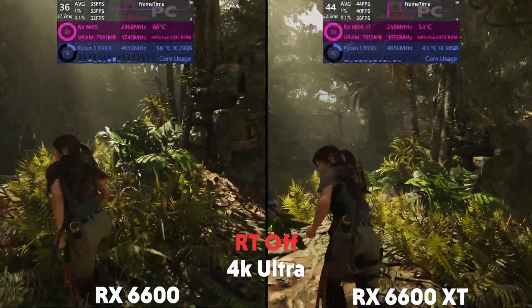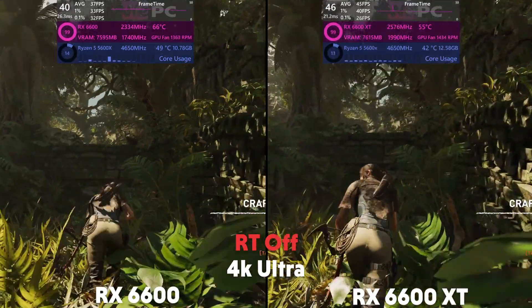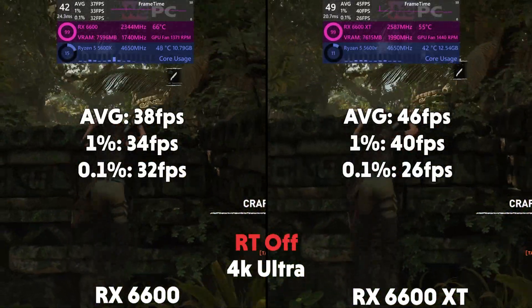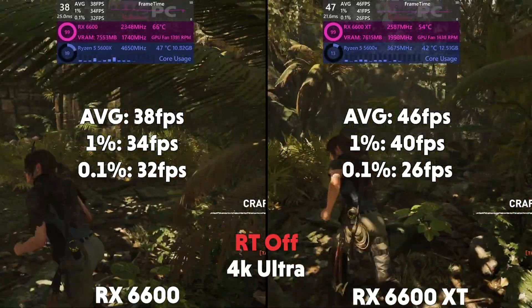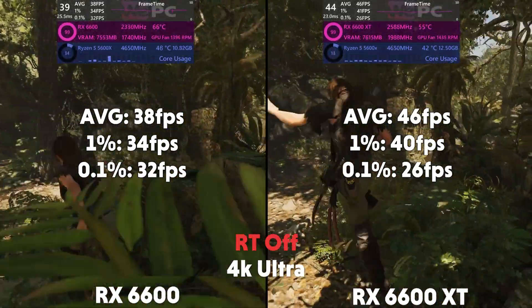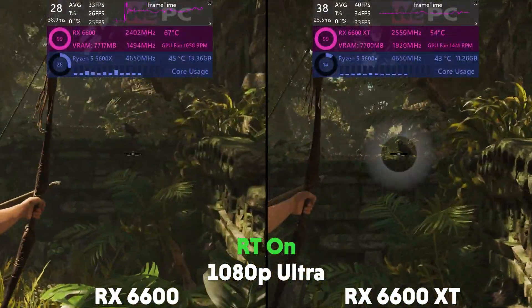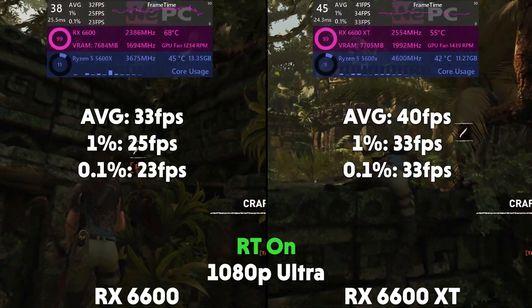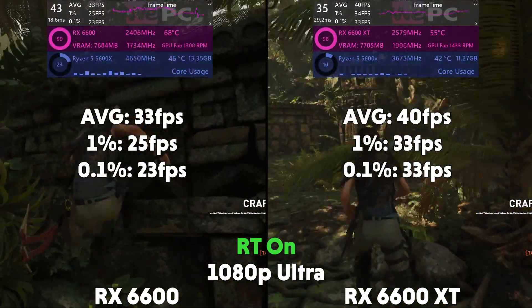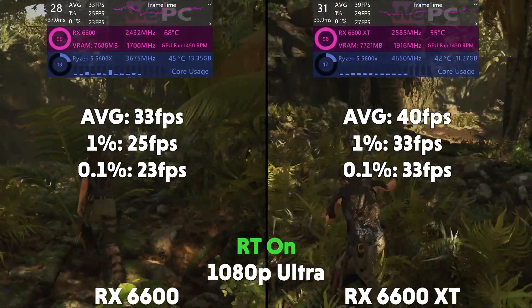And then at 4K, the 6600 is averaging 38 FPS with a 1% of 34 and a 0.1% of 32, with the XT averaging 46 FPS with a 1% of 40 and a 0.1% of 26. And now with ray tracing, the 6600 is averaging 33 FPS with a 1% of 25 and a 0.1% of 23, with the XT averaging 40 FPS with a 1% of 33 and a 0.1% of 33.